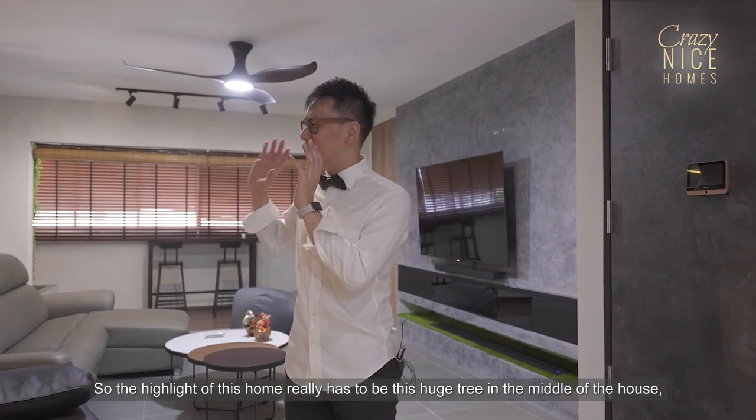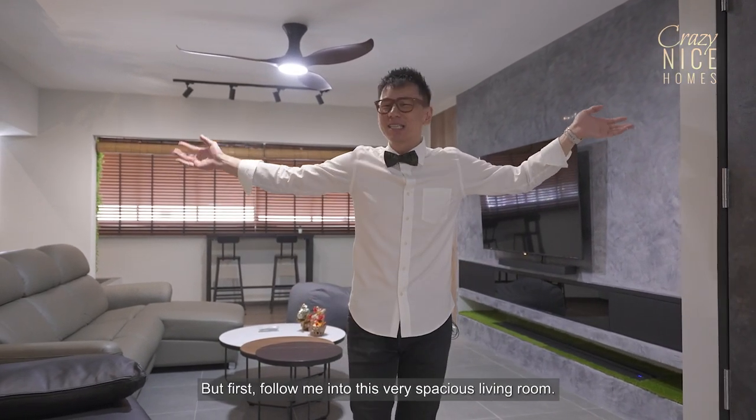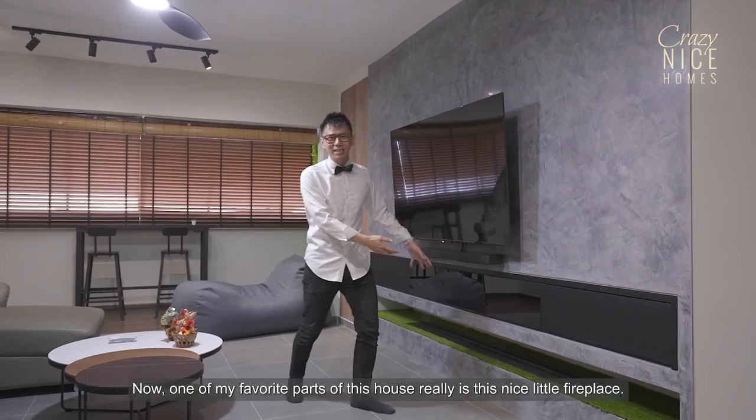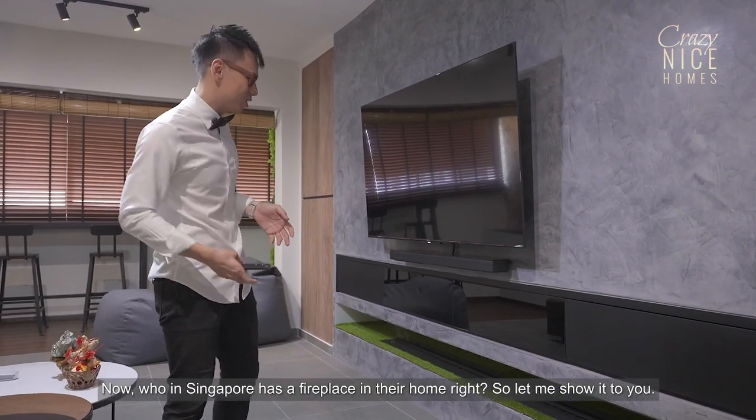So the highlight of this home really has to be this huge tree in the middle of the house — but I'll show you that later on. First, follow me into this very spacious living room. One of my favourite parts of this house is this nice little fireplace. Now, who in Singapore has a fireplace in their home, right? So let me show it to you.